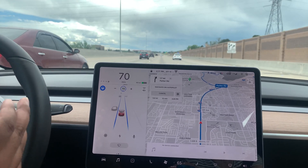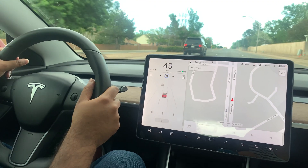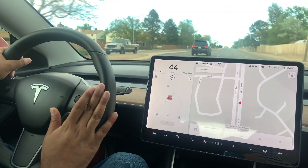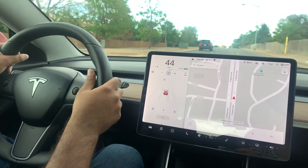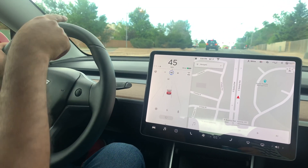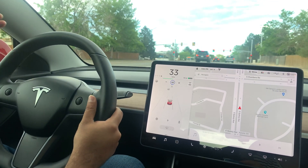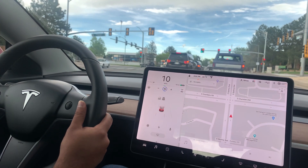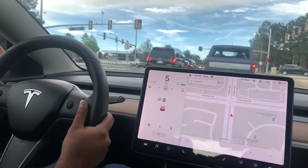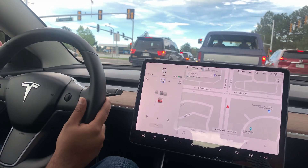This is the traffic-aware cruise control where I have to control the steering wheel myself. The blue circle shows 45 mph, but it will stop for that car over there because it is keeping up with the pace of traffic. Since that car is stopped, it is stopping without me pressing the brake — but I still have to control the steering wheel. That is the traffic-aware cruise control, and you get that with basic autopilot as well. Now that car started moving, my car started moving.